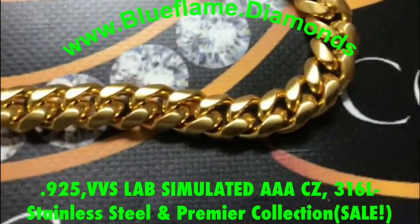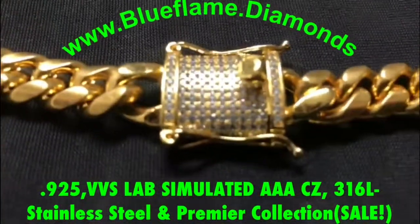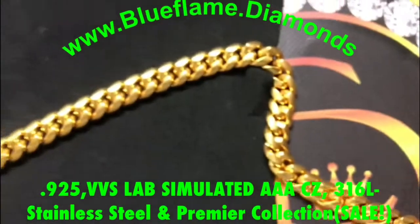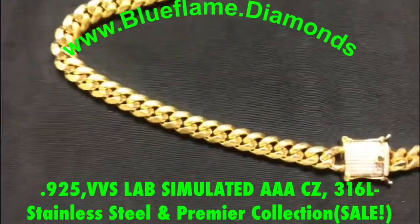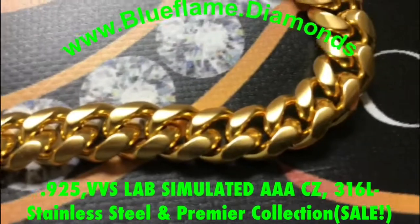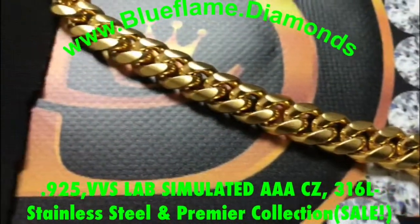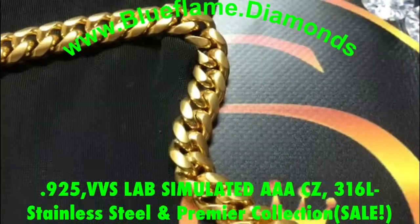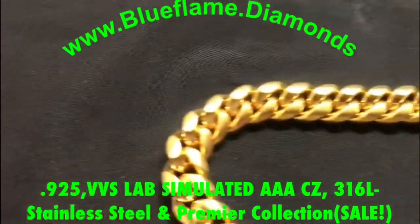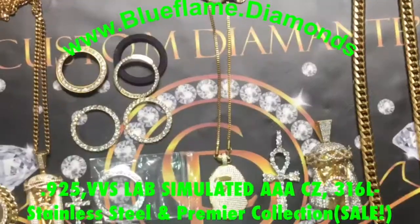This is the XXL iced-out box clasp on the Cuban link, 12 millimeters. Once again it's a handmade style so you get that look — really nice chain. These chains in brass are being sold for more than our 925 sterling silver. I believe it's 50 mils — they're being sold for brass at the same price that we're selling the CD Italia 18-karat Swiss gold layered pieces.